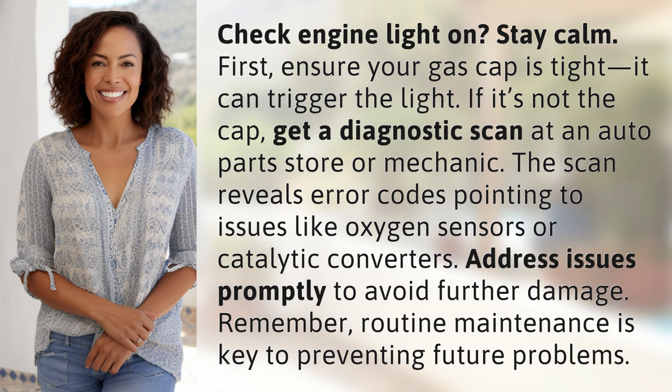If it's not the cap, get a diagnostic scan at an auto parts store or mechanic. The scan reveals error codes pointing to issues like oxygen sensors or catalytic converters.